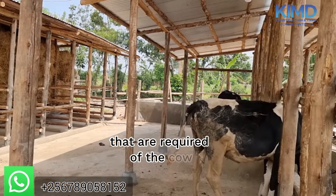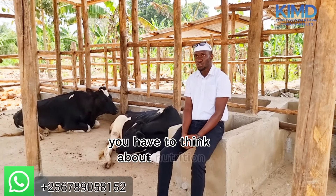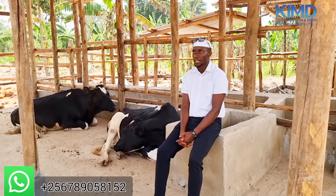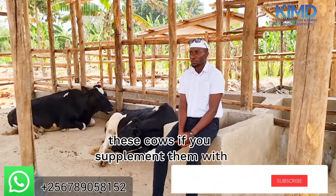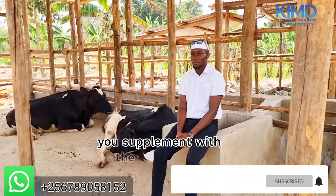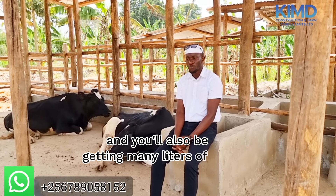Another thing I have been coming all along telling you: you have to think about nutrition. Nutrition is very key. These cows, if you supplement them — if you give them hay, you give them silage, you supplement with maize bran and other supplements — I assure you, you will be getting high nutrients in the milk production and you'll also be getting many liters of milk.